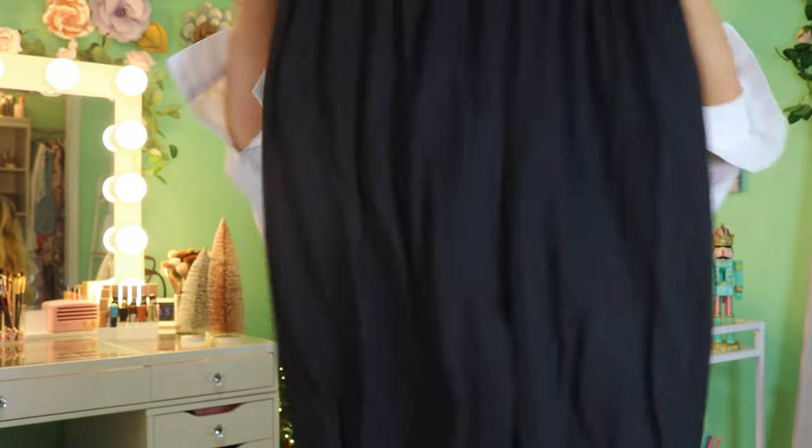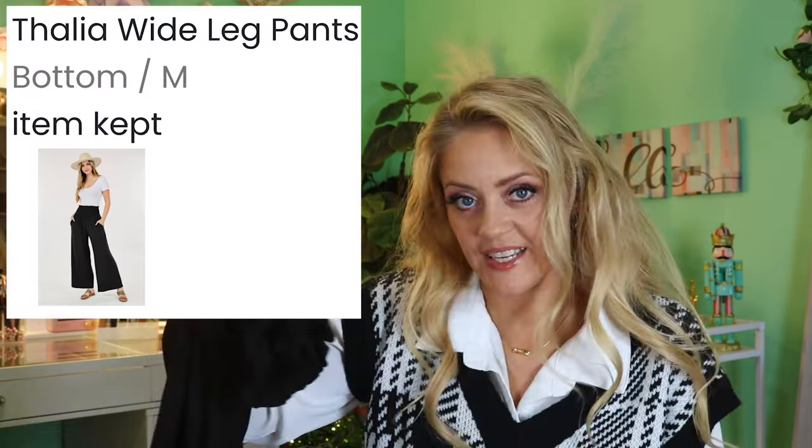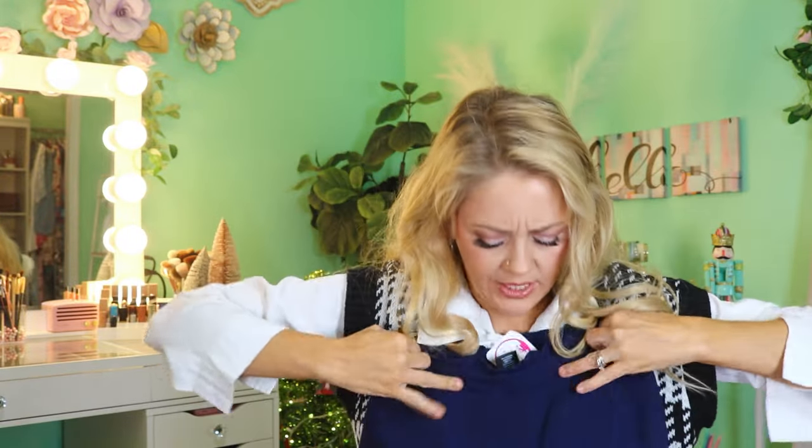Next up we have some pants by the brand Shop Basics, size medium — little scrunch waist palazzo style pants. It has a smocked waistline, pockets, and nice wide legs. These are the Thalia wide leg pants, size medium, $27.99. Then these pants are by C Mode — some blue paper bag style pants except they don't have a tie, just scrunched in the back. They have pockets and a slightly more fitted leg. These are the Mia pants, also $27.99. That's the first bag!